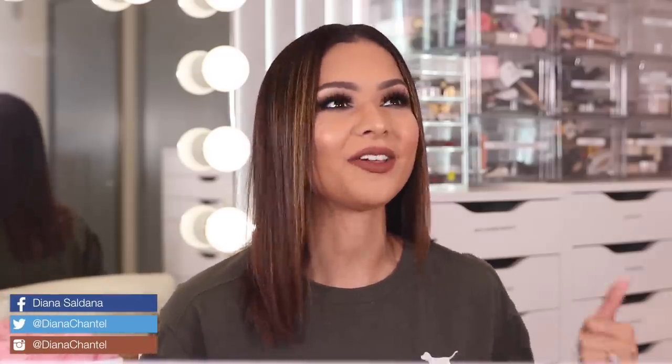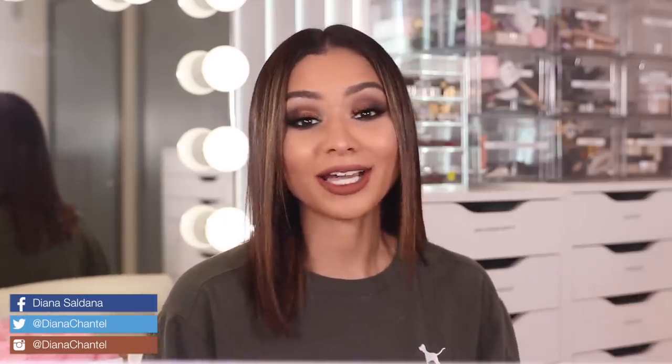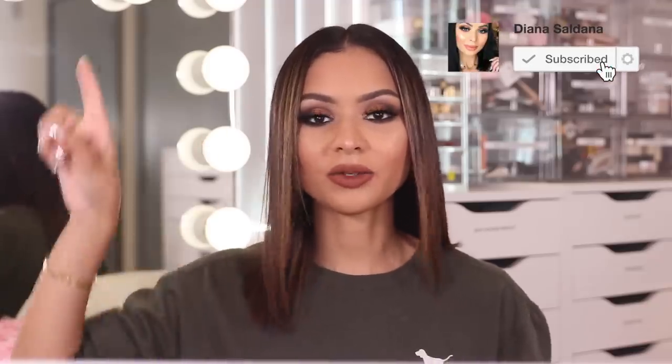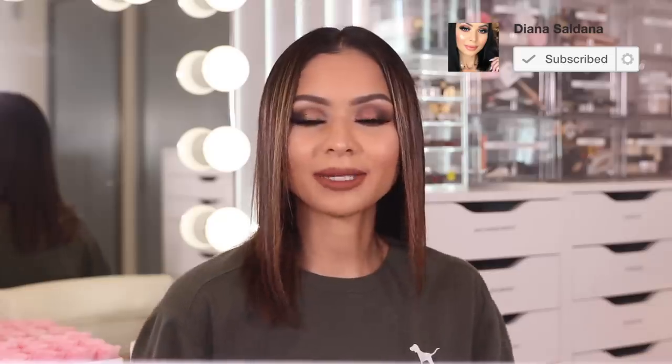Hey guys, welcome back to my channel. So in today's video, we're feeling the fall vibes — I am living for this look. I'm so excited. You guys know that this is my favorite time of the year and it's back to school season. I wanted to do a super glam makeup look. I did a very natural subtle one before — I'll include a card so you can go watch it. But in today's video I wanted to give you some glam inspiration for the fall time.